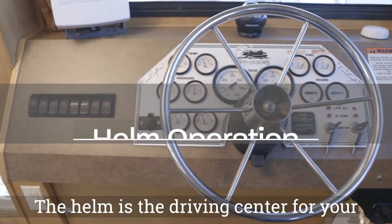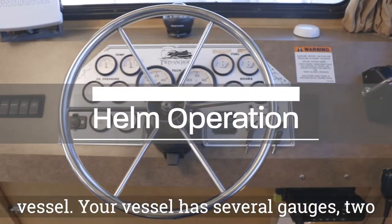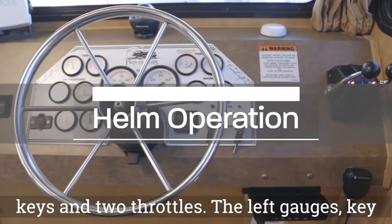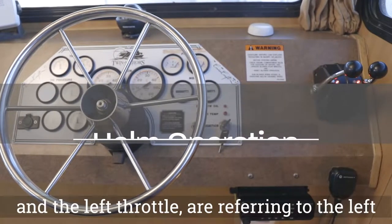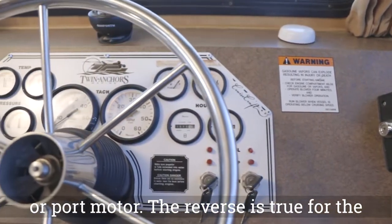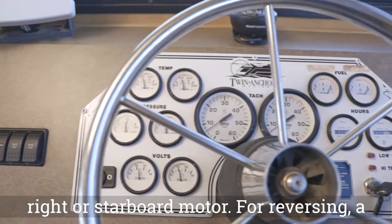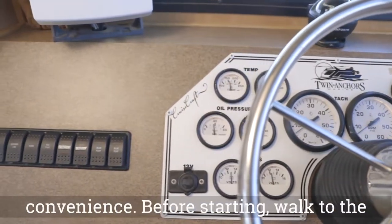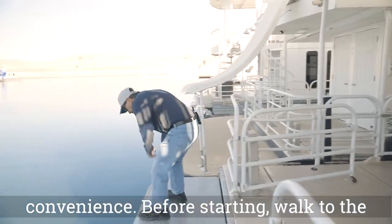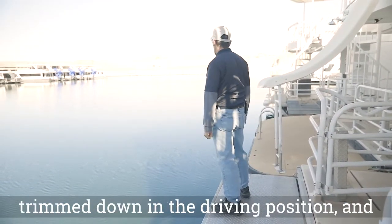The helm is the driving center for your vessel. Your vessel has several gauges, two keys, and two throttles. The left gauges, key, and left throttle refer to the left or port motor; the reverse is true for the right or starboard motor. A backup camera has been installed for reversing. Before starting, walk to the back deck to ensure your motors are trimmed down in the driving position and ensure no one is in the water.